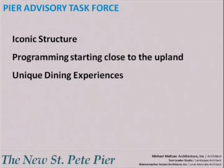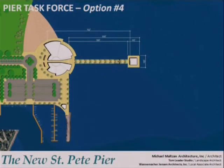Specifically, the goals of the Pier Advisory Task Force were that the pier be an iconic structure, that programming start close to the upland, and that it provide unique dining experiences. In terms of layout, the new pier design takes into consideration option number four of the task force's report, which showed a new building on the upland and a new, more narrow pedestrian pier.